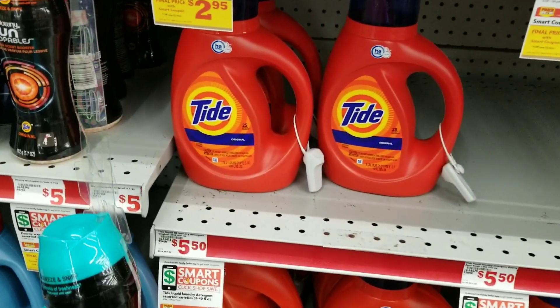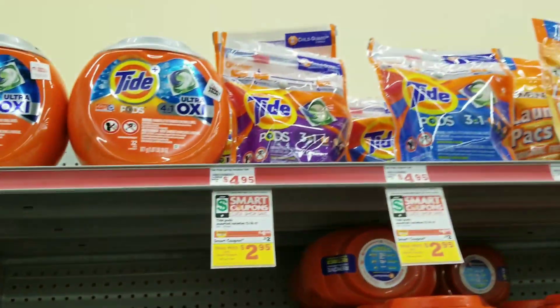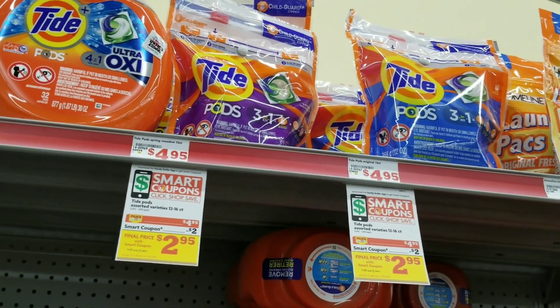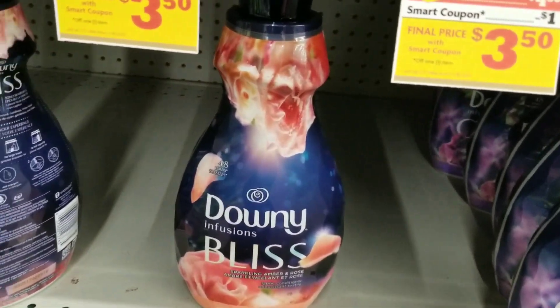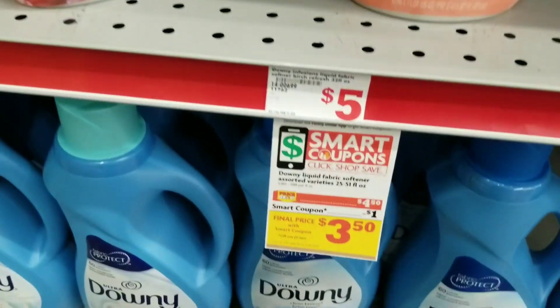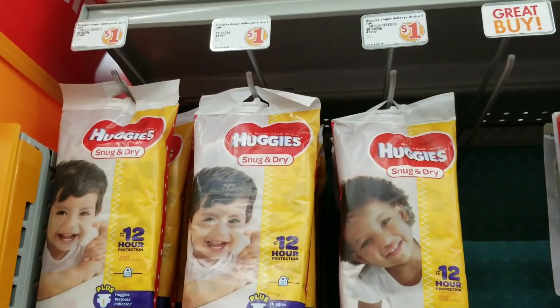First we want to grab one of the Tide detergent which is on sale for $4.95. We want to grab one of those. We're also going to grab a Tide Pod which is $4.95 — grab one of those. Then we're going to grab the Downy fabric softener, it's supposed to be on sale for $4.50, so we're going to grab one of those.